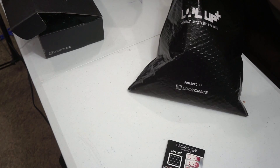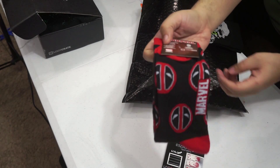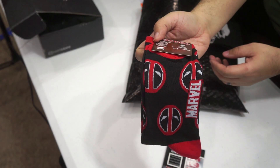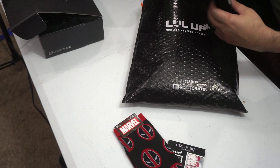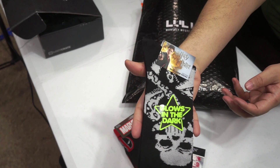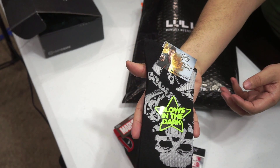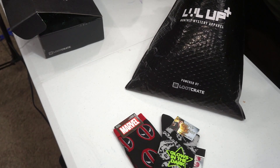We got more socks. And of course, your Deadpool socks. The theme is dead — there is Deadpool from Marvel. And your Harry Potter socks that glow in the dark. We got skulls all over them. Skeletons and stuff. Pretty cool stuff.